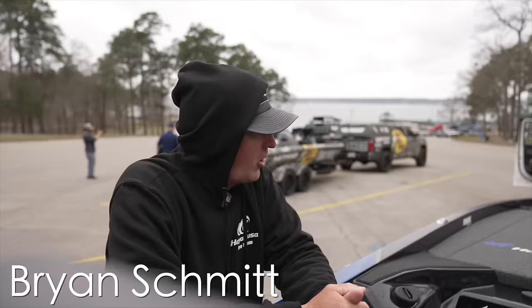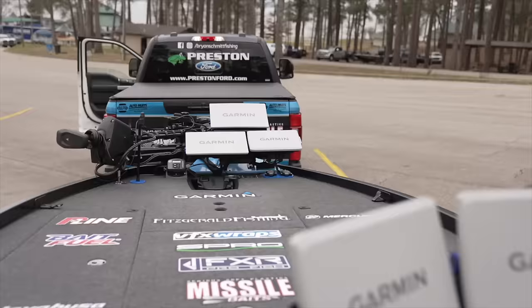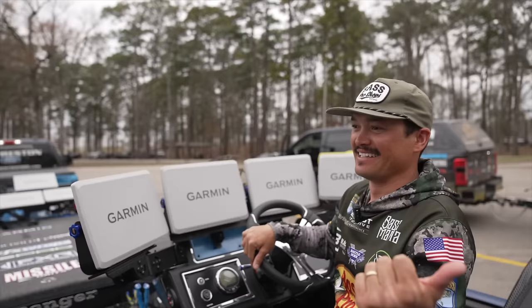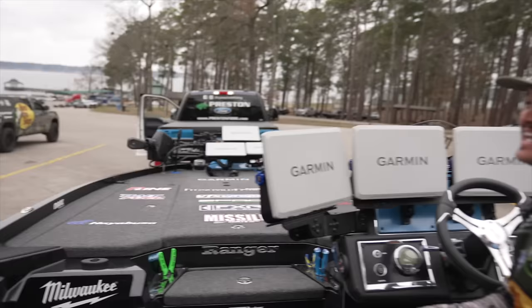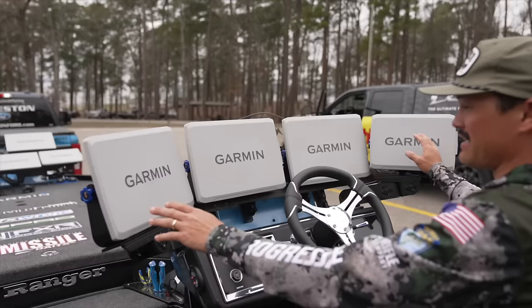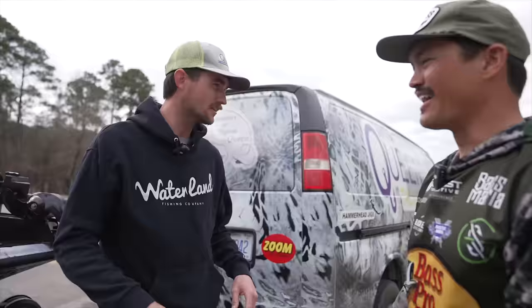All in on this electronics game — all in! One, two, three, four, five, six, seven 12-inch units, two Live Scope transducers up front, two transducers in the back — four transducers and seven displays total. That might take the cake. A short guy like myself, I don't know how you'd see over all this. I'm from where you don't even need this, but it's what we're up against right now and I'm all in. What do you think all this costs? Fifty grand? Yeah, at retail pricing.